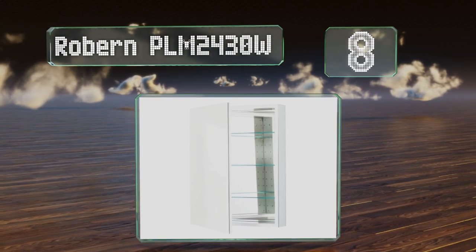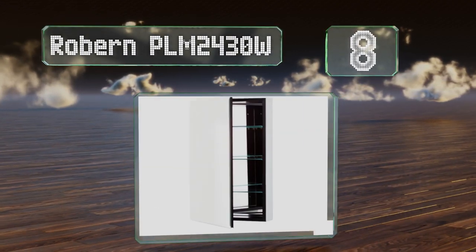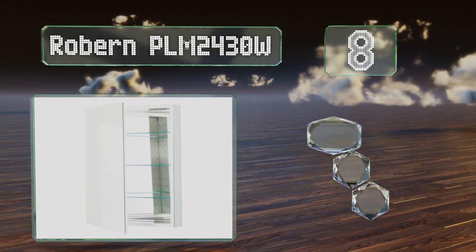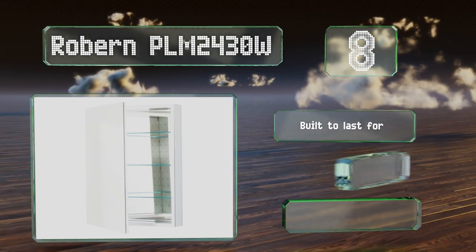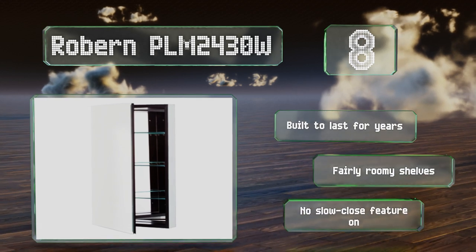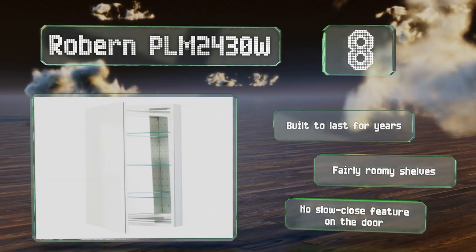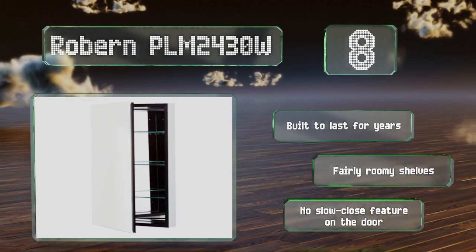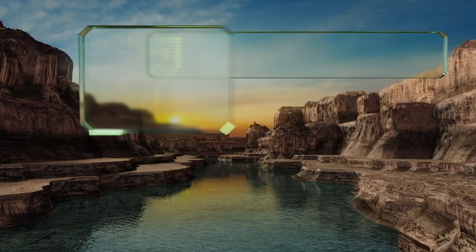At number eight, the Roburn PLM 2430W is available with a white or black interior. It has a cleverly concealed finger-pull door edge so it's easy to open, and it forgoes any protruding handles in favor of hidden hinges, which make for a clean look. It's built to last for years and comes with fairly roomy shelves. However, there's no slow-close feature on the door.